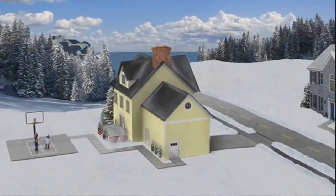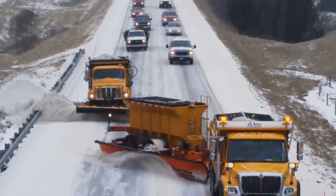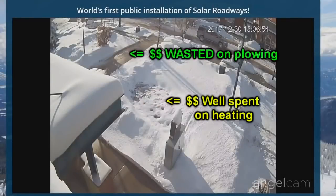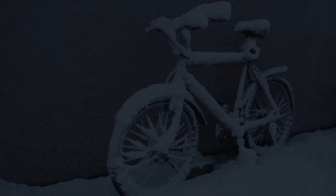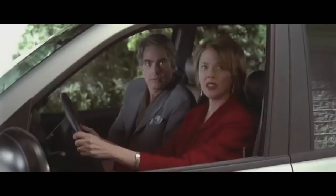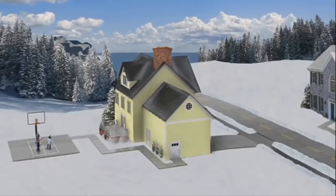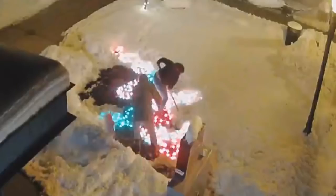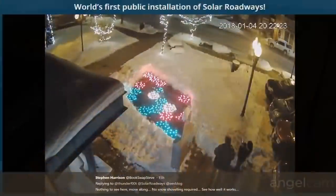No more shoveling your driveway and sidewalk, no salt corroding your car, or wasting tax money on snow removal. Which is why the owners totally didn't have to come in and shovel snow off them. The heaters are in them so you never have to worry about snowplows anymore. Well, guess what was caught on camera? No more shoveling your driveway and sidewalk - you are so busted! And guess who posted a picture the self-same day saying how brilliant solar roadways were for clearing themselves?